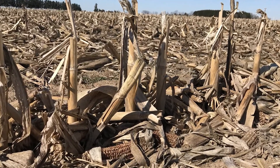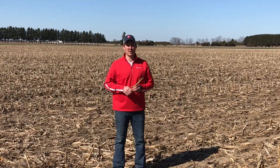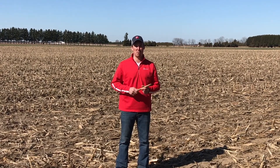This helps to offset the tie-up associated with decomposing corn stalks. For more on this topic, feel free to reach out to your Pride Seeds agronomist. We look forward to seeing you in plant 2020.